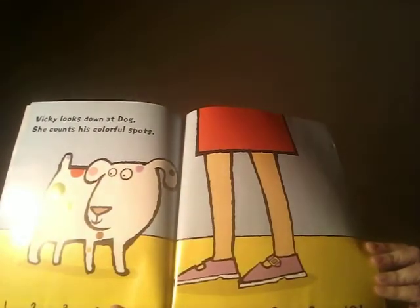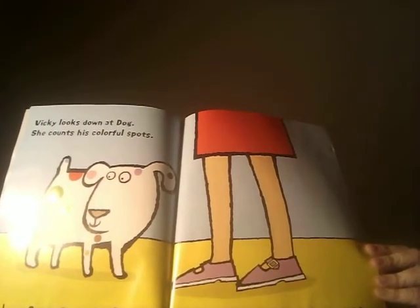Vicky looks down at Dog and she counts his colorful spots. One, two, three, four, five, six, seven, eight, nine, ten.